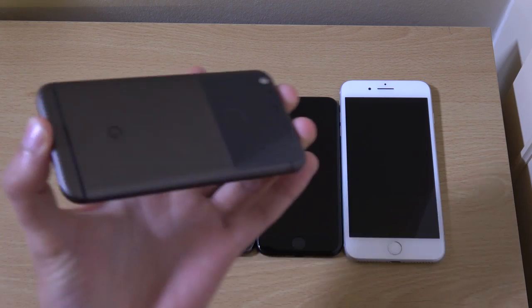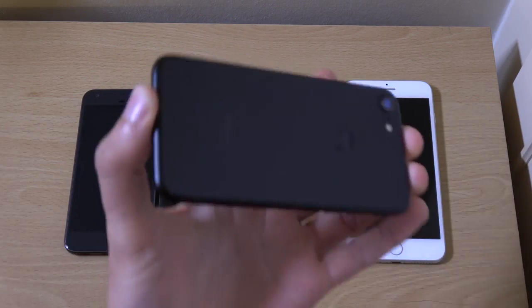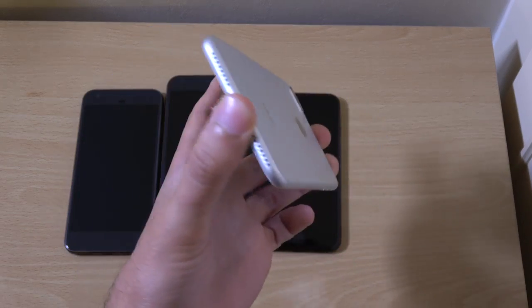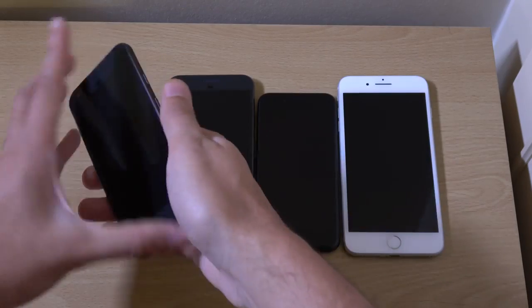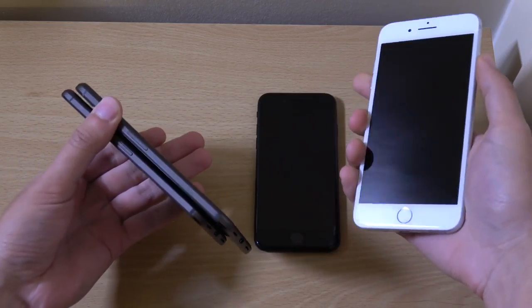So we do have the small Pixel, the larger Pixel, the iPhone 7 and the iPhone 7 Plus. We're going to start them at the same time and see which one comes on first, then have a look at some of the performance things.